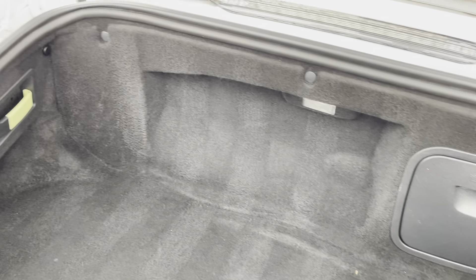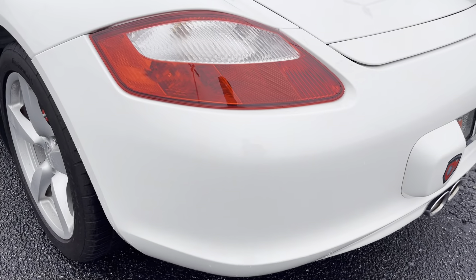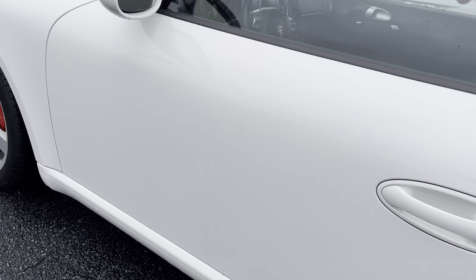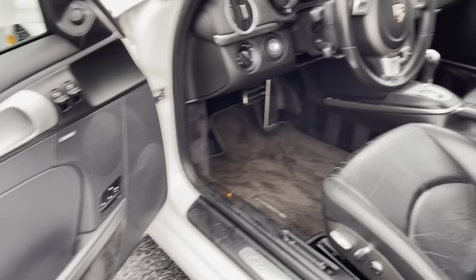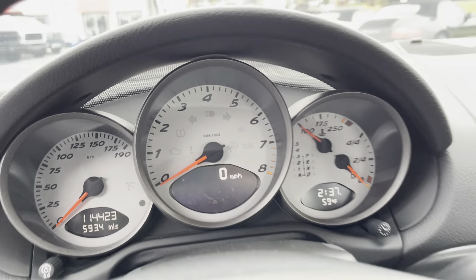There's a key fob. Check out the interior now. 114,000 original miles.